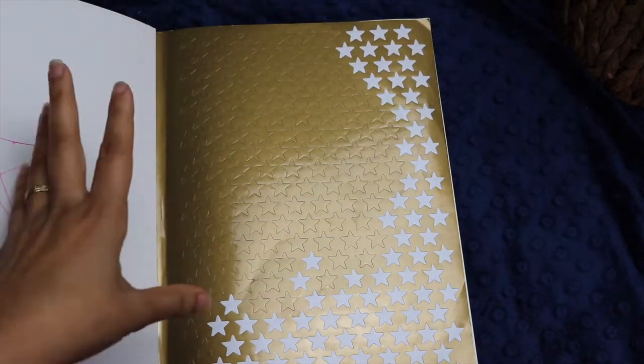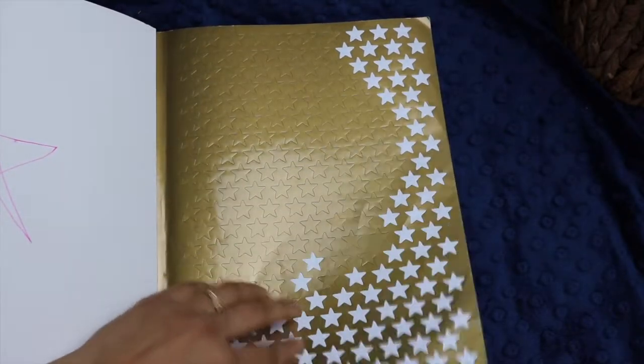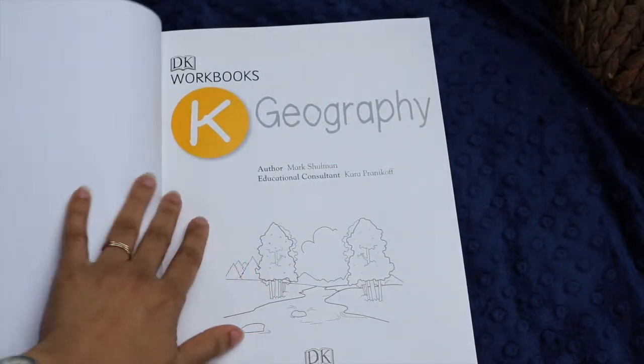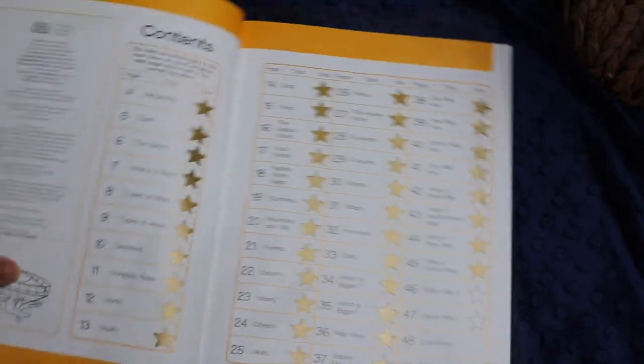That being said, my daughter really quite enjoyed it. Every single workbook starts out with this little page of stickers. The stickers are kind of flat and sort of a dull, brassy color. Some of the books that DK makes have a more shiny gold sticker, and my daughter was quite upset that these did not.